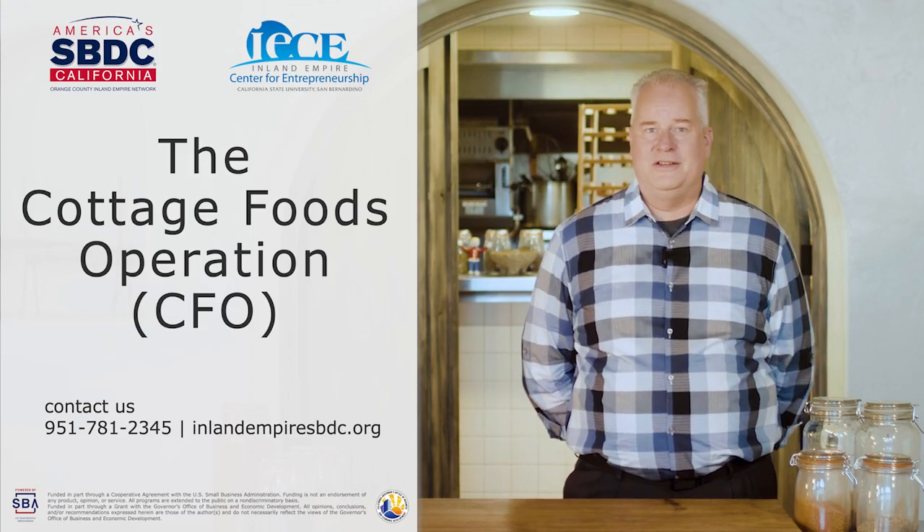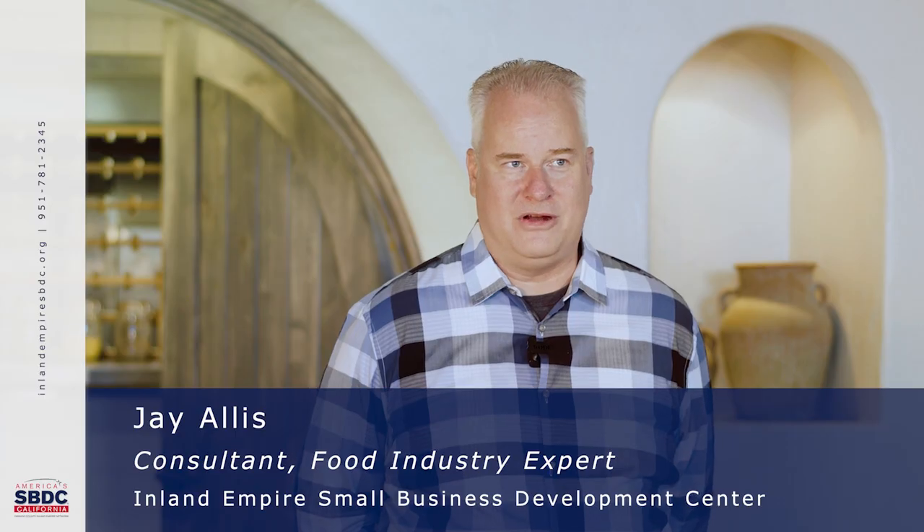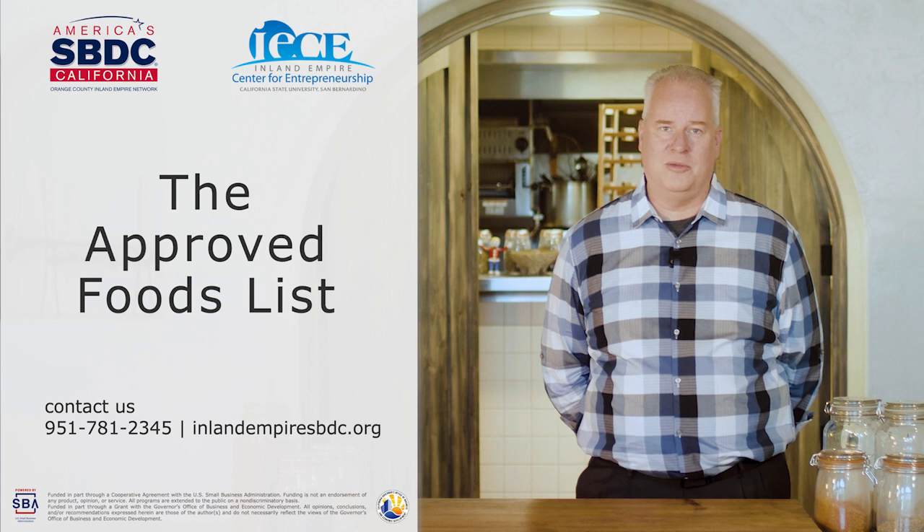Hello again, my name is Jay Allis. Thank you for watching the Cottage Food Operation video series.